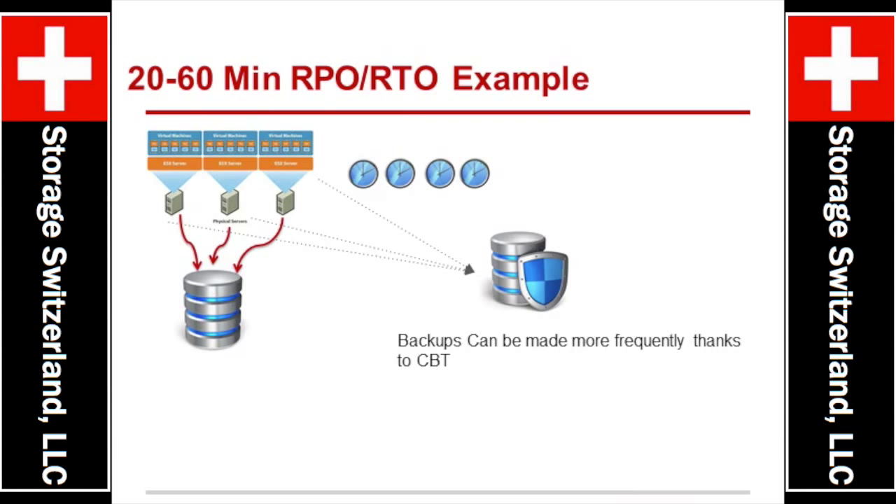For the more common area, this sort of 15 to 60-minute window, this is where the recovery in place slash instant recovery really becomes vital.